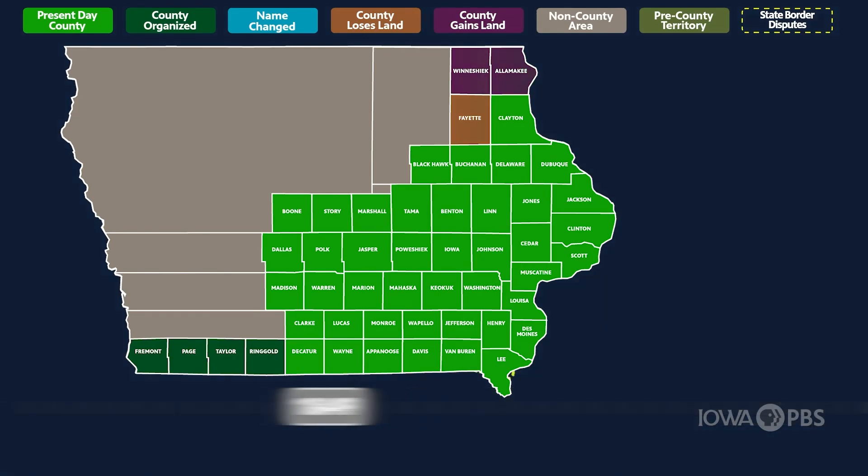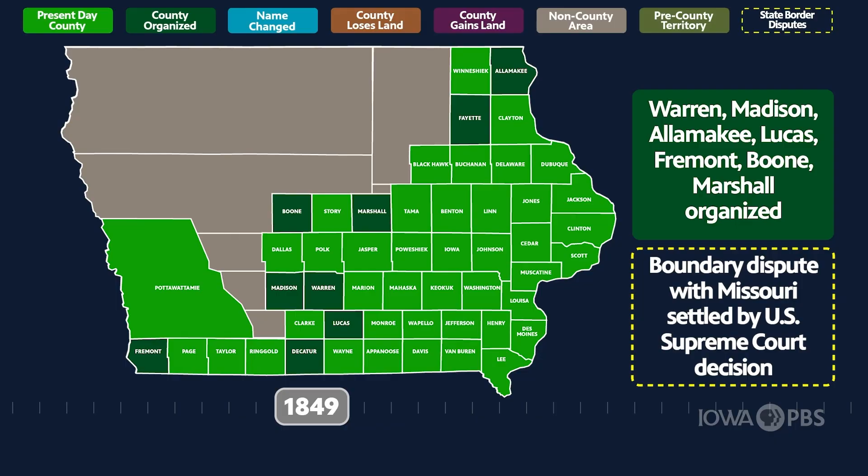In the late 1840s, there were border disputes in the south with the Missouri Territory, all of which were resolved by 1850.